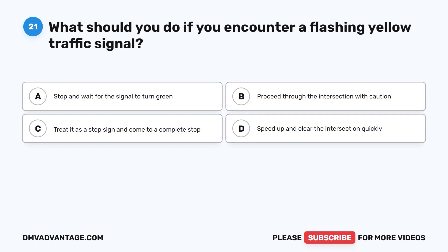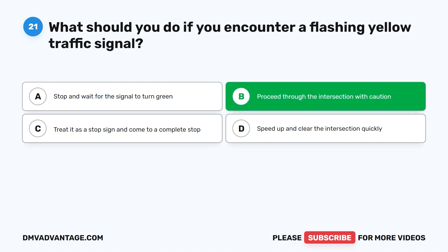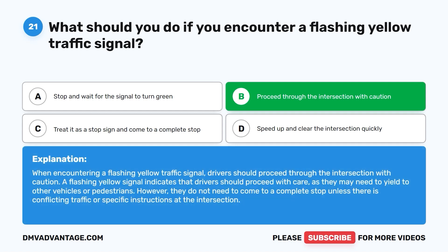Question twenty-one: What should you do if you encounter a flashing yellow traffic signal? A. Stop and wait for the signal to turn green. B. Proceed through the intersection with caution. C. Treat it as a stop sign and come to a complete stop. D. Speed up and clear the intersection quickly. The correct answer is B. When encountering a flashing yellow traffic signal, drivers should proceed through the intersection with caution. A flashing yellow signal indicates that drivers should proceed with care, as they may need to yield to other vehicles or pedestrians, but do not need to come to a complete stop unless there is conflicting traffic.